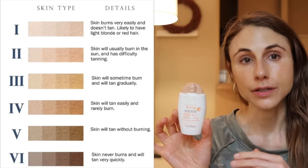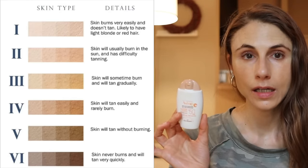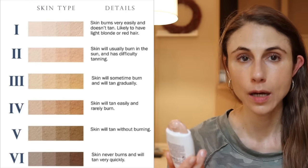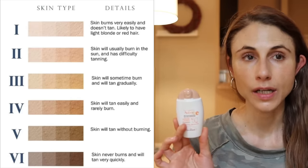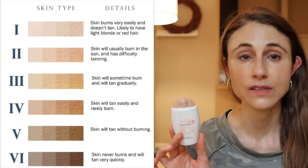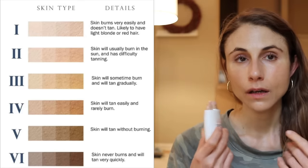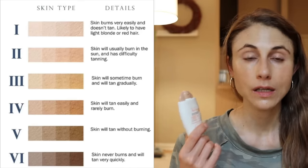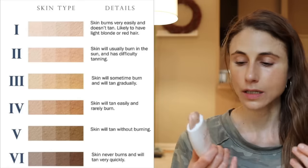This is a great one by Avene for Fitzpatrick phototype 4 — their Very High Protection SPF 50. It has a buttery, rich consistency but dries very smooth on the skin. It doesn't clump, peel, or ball. The iron oxide concentration is actually pretty high, which gives the tint and also protection against visible light, smoothing out overall complexion. It's almost like a nice coverage that improves your skin's appearance while protecting it.